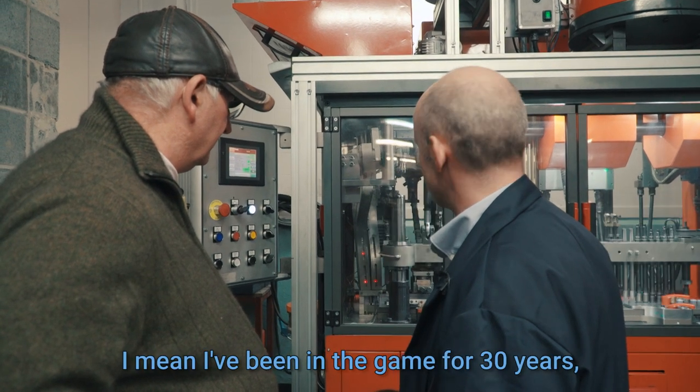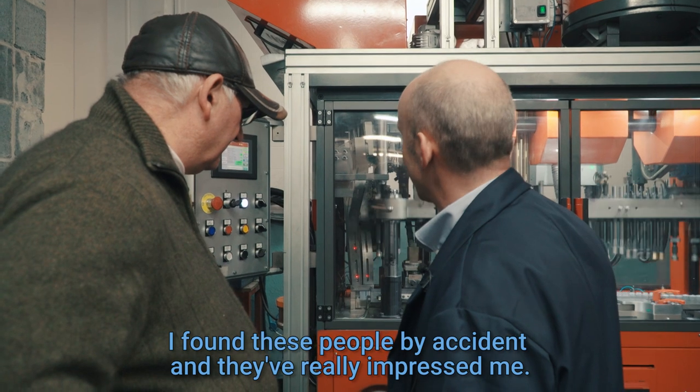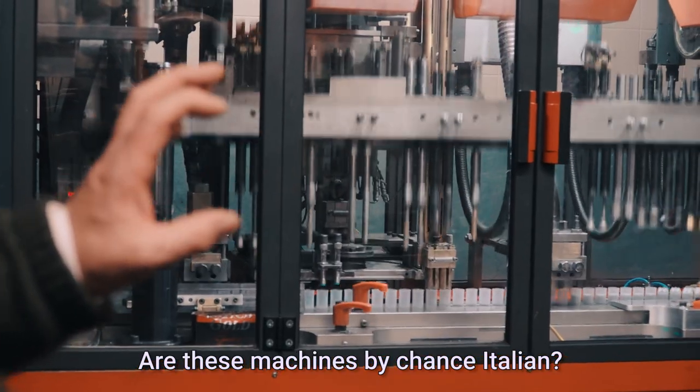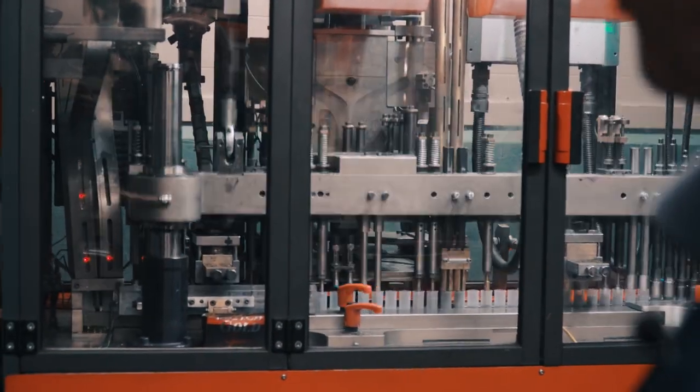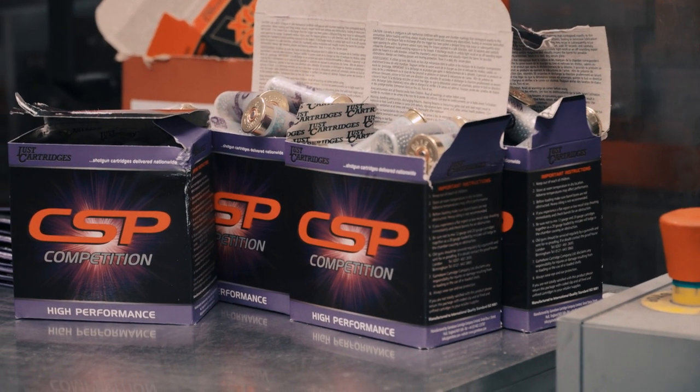I've been in the game for 30 years and I've found these people by accident, and it's really interesting. Are these machines by chance Italian? Yeah, probably. So like a bit of a Ferrari then, really. These are the Ferrari of the cartridge load. Ferrari red.